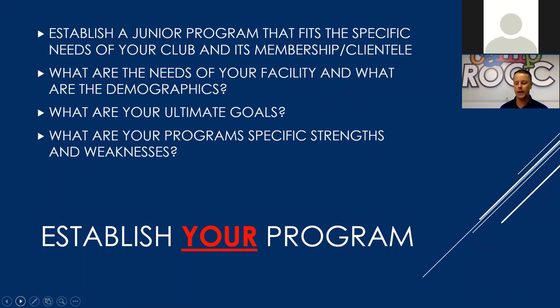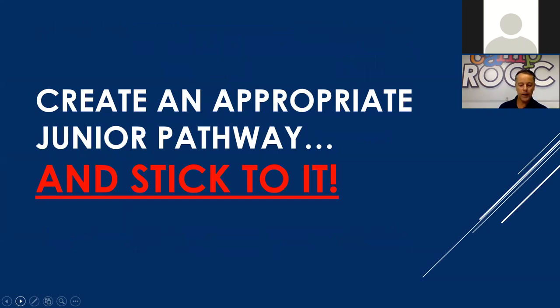How do we accentuate our strengths? There's something that we're currently good at doing and succeeding at — how do we accentuate that and create a well-rounded program? The initial key is looking at your individual program, analyzing it: what do we need and how do we get there? Creating an appropriate junior pathway is the foundation of your program. With a well-defined pathway, so many aspects of your programming become easier and have more clarity.